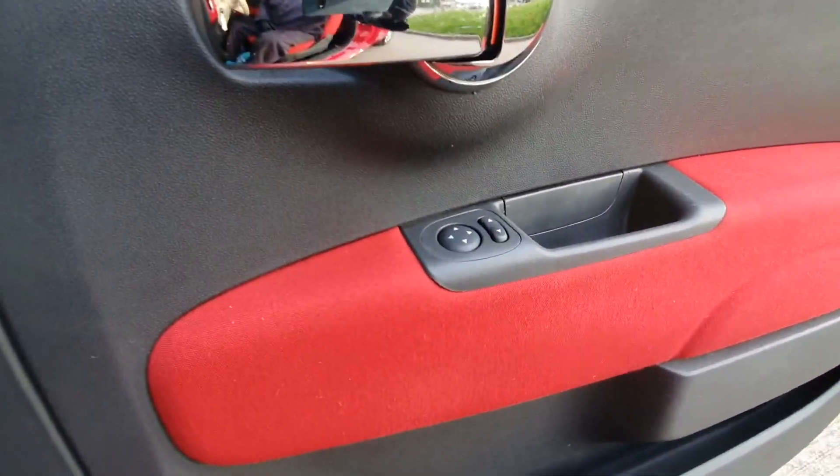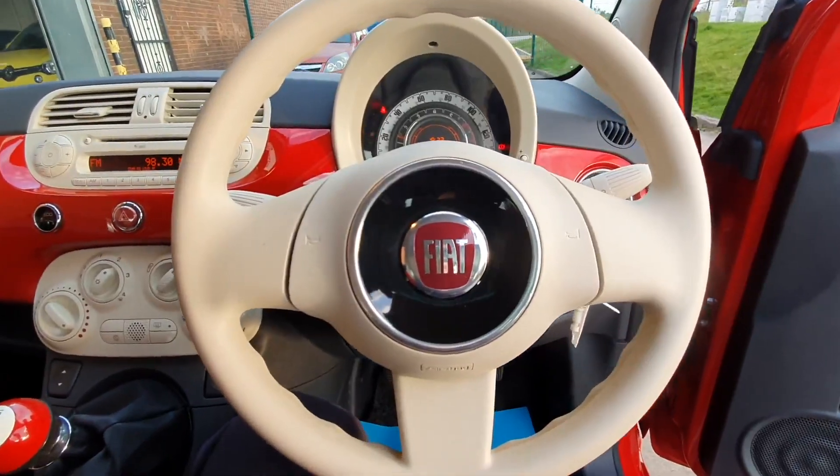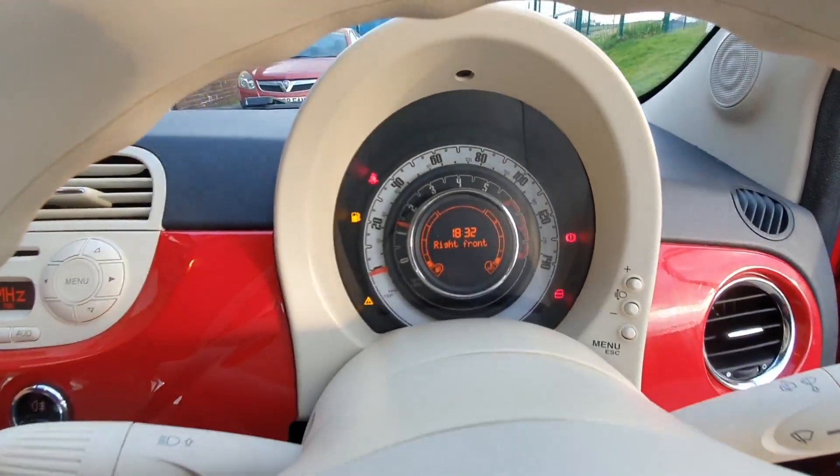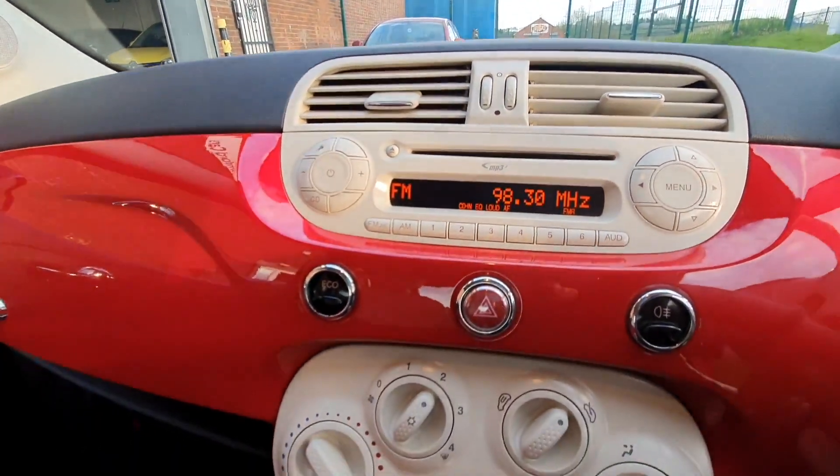The general specification is very good. We've got electric door mirrors and electric windows. Up on the dashboard we've got the full information panel, and then moving across to the infotainment system, we have the radio and CD player.